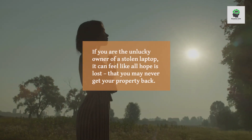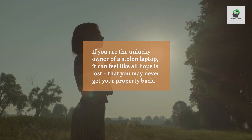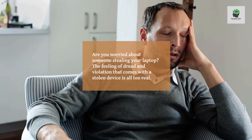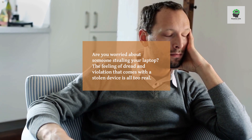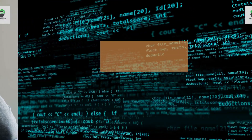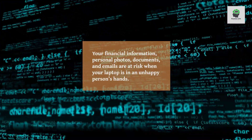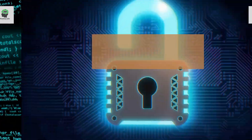If you are the unlucky owner of a stolen laptop, it can feel like all hope is lost and that you may never get your property back. Are you worried about someone stealing your laptop? The feeling of dread and violation that comes with a stolen device is all too real. Your financial information, personal photos, and documents are at risk.